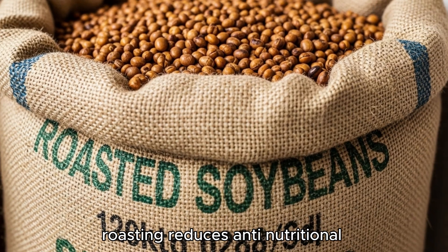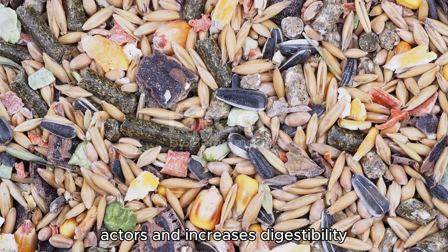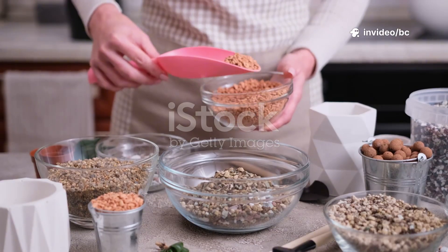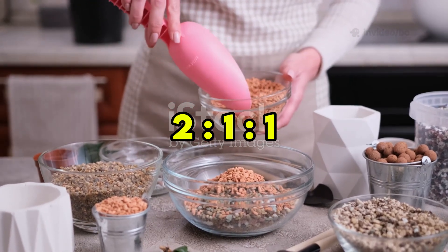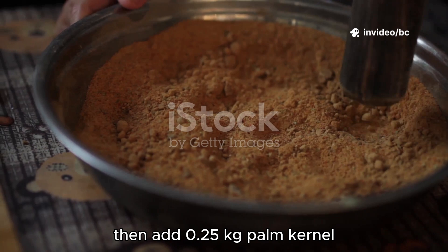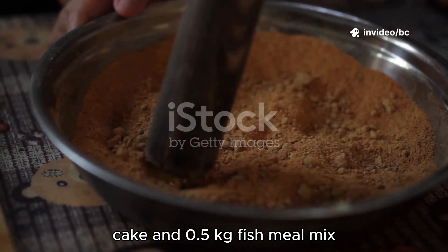Here's what you'll use: roasted soybeans — roasting reduces anti-nutritional factors and increases digestibility — corn or maize, groundnut or peanut cake, palm kernel cake, and fish meal. Mix corn, soybeans, and groundnut cake in a 2-1-1 ratio. So for every 2 kilograms of corn, use 1 kilogram soybeans and 1 kilogram groundnut cake. Then add 0.25 kilograms palm kernel cake and 0.5 kilograms fish meal.